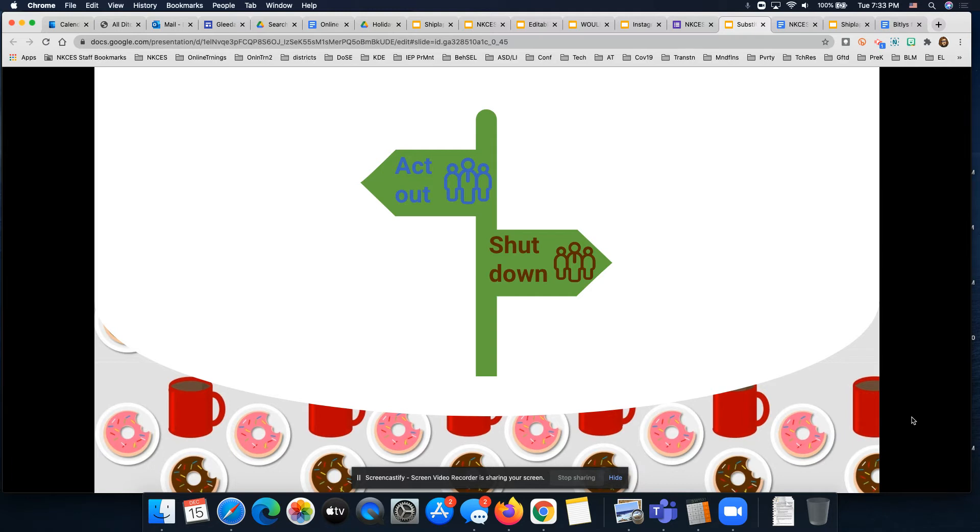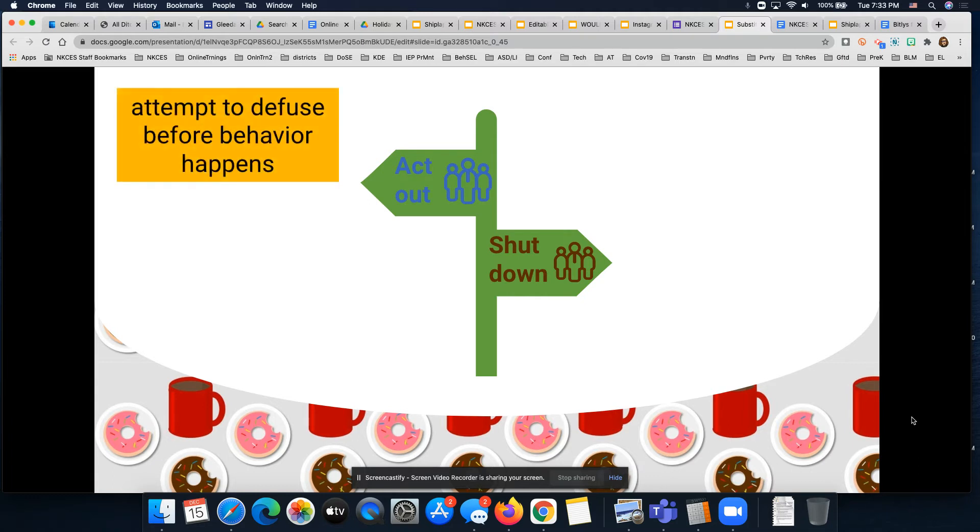Whether you see students with acting-out behaviors or students that are just absolutely shut down, there are lots of strategies we can use to support them even if we don't know that student well. The first strategy we definitely want to use is to attempt to diffuse the situation before the behavior happens. If you notice a student getting agitated, trying to reduce the stress of the moment can be powerful — if you can figure out why that behavior is starting, whether it's frustration with the task, other people, or too much noise in the room.